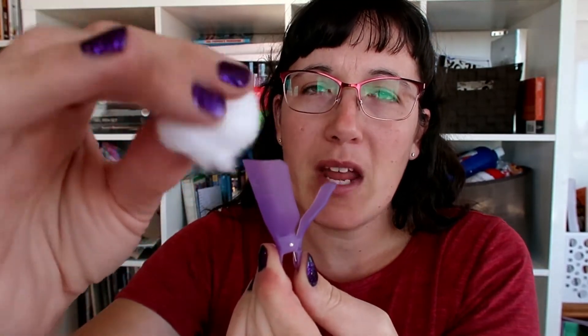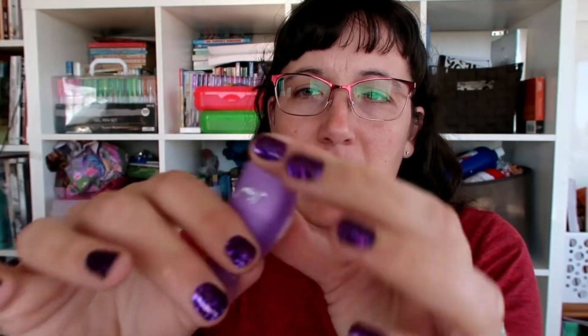Then you take the whole thing and clip it on the end of your finger. You let that sit for about five to ten minutes, then just squeeze it and pull it off, and the whole thing should come right off with it. Really easy to get these on and off.